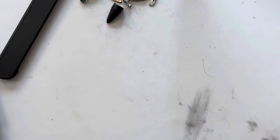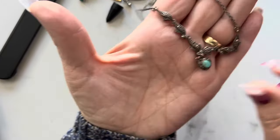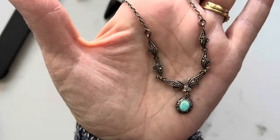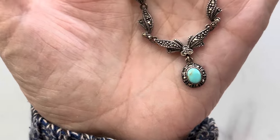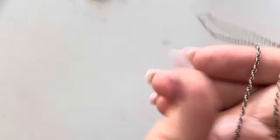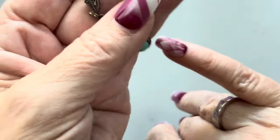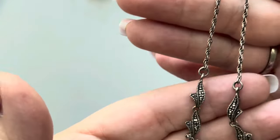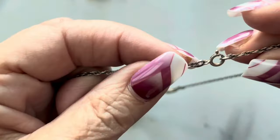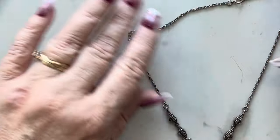This is turquoise, marcasite, and sterling — this is a beautiful necklace. Look at that, look at this. I don't know if this does it justice. That's gorgeous and that's turquoise. I'm trying to see if I can give you an idea of size — it's about the size of a pinky fingernail but isn't that the sweetest? It's all sterling. You could probably put an extender on it but I like it.